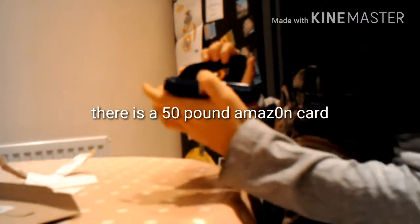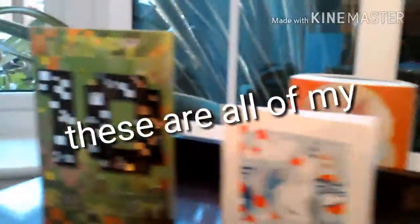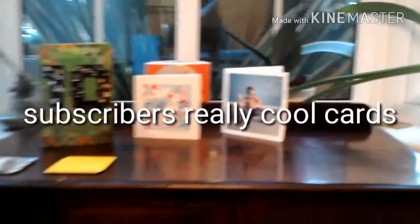There is a 50 pound Amazon card! I got Forza Horizon 3 — this looks really cool, I'm fanboying really hard right now. This is awesome! These are all cards from my subscribers — really cool. I'll see you in the next video, bye!